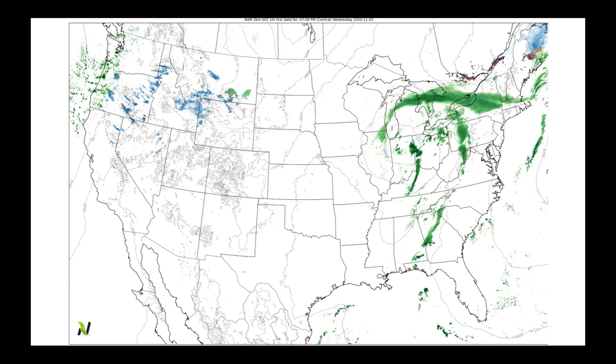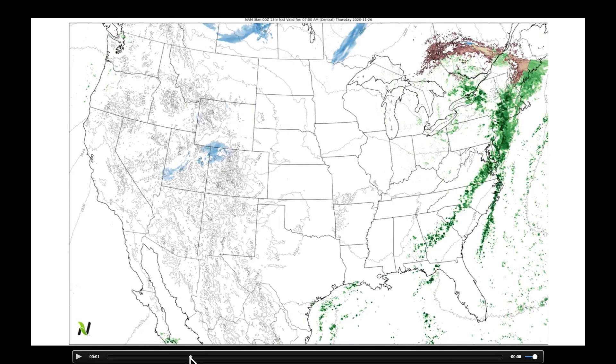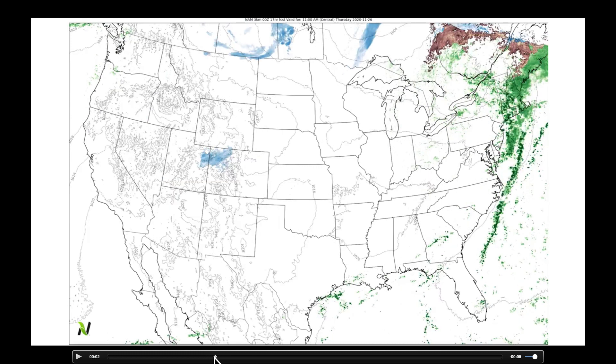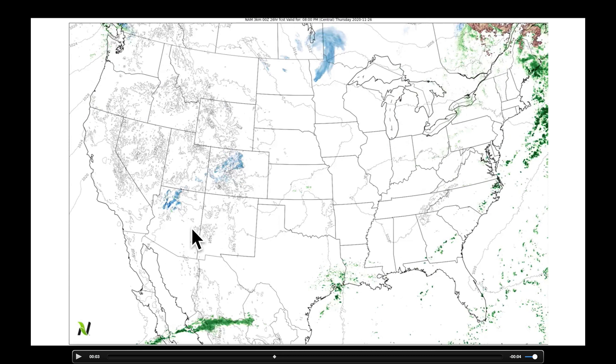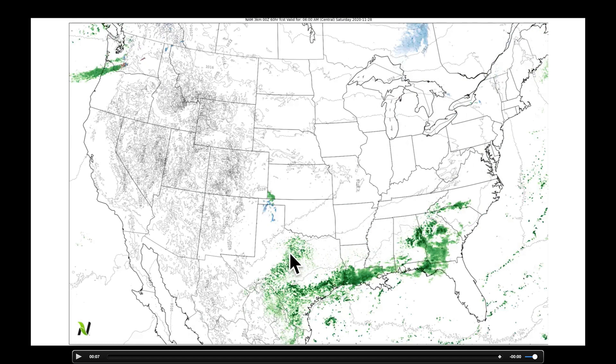Looking at the high-resolution NAM model: Wednesday's low moved off to the north and east overnight. For most of Thursday there's just light snow in Utah, Colorado, and parts of Saskatchewan into Manitoba. Our low is exiting the northeast. Past mid-morning Thursday is quite benign. Then watch right here — that's the first shortwave. It skirts through Arizona, moves through New Mexico, and emerges in the panhandles, beginning to draw on moisture coming out of the Gulf of Mexico.